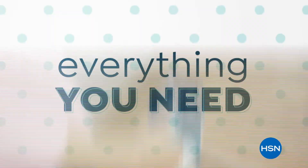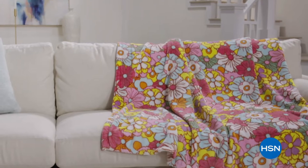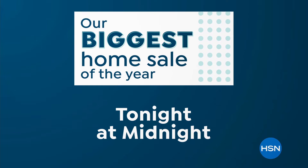It's everything you need to clean up, organize, and decorate your home this summer. Our biggest home sale of the year starts tonight at midnight on HSN and at hsn.com.